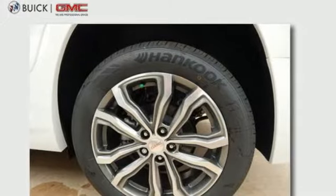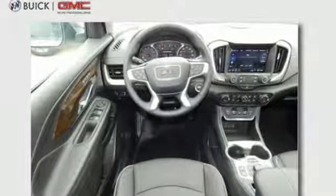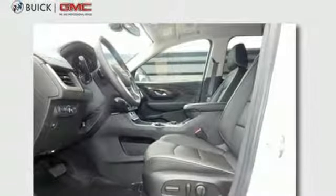Intercooled turbo inline four-cylinder engine. Front heated leather bucket seats. Integrated navigation system with voice activation. Auto-dimming rear view mirror. Heated steering wheel. Power tilt-down heated mirrors.